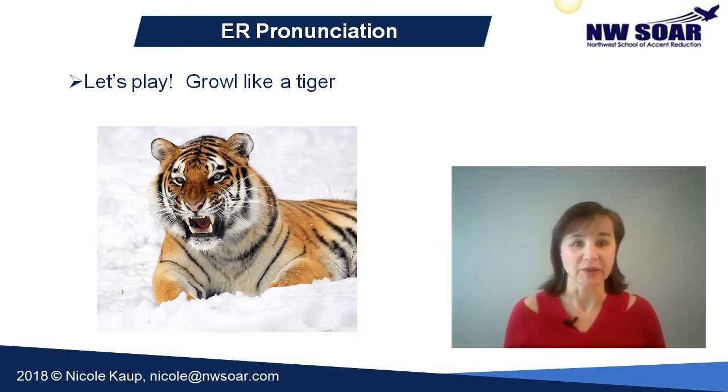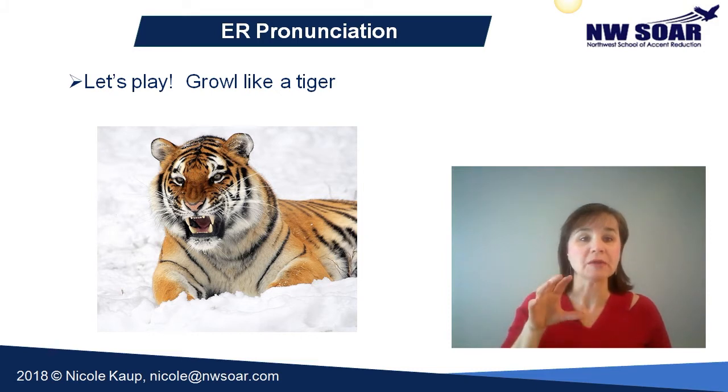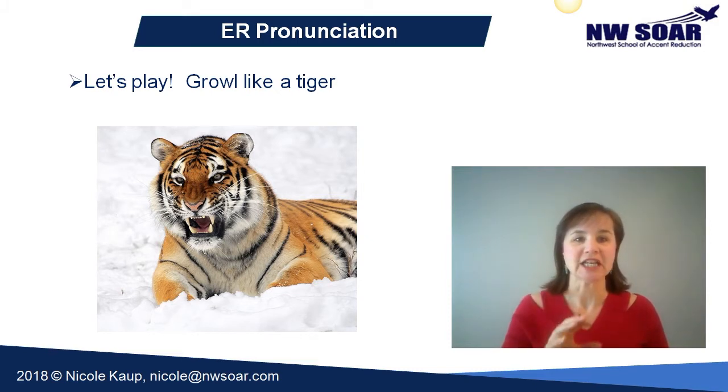Let's play with this a little bit. I want you to growl like a tiger. But before we do that, I want to make sure that your mouth is set up to correctly pronounce the er sound. So make sure that you open your mouth about midway, round your lips, and place your tongue in the middle of your mouth — pull it back so it's not touching anything. And then feel tension; hold the muscle tight.